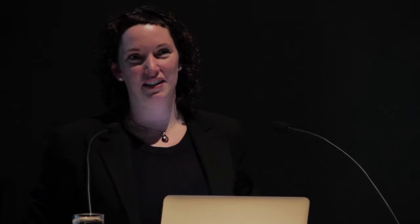Thank you for that lovely introduction. My plan today is to take you through a century of British culinary history. I want to start by asking: what is British food? Audience members suggest sweets, shepherd's pie, toad in the hole, and Dover sole — great examples that show you already have some ideas.